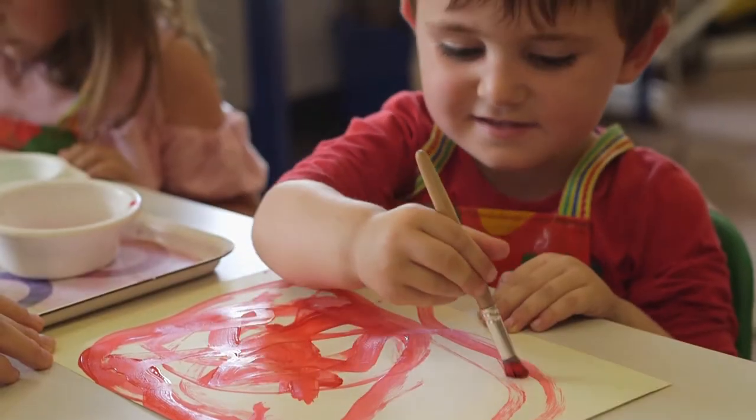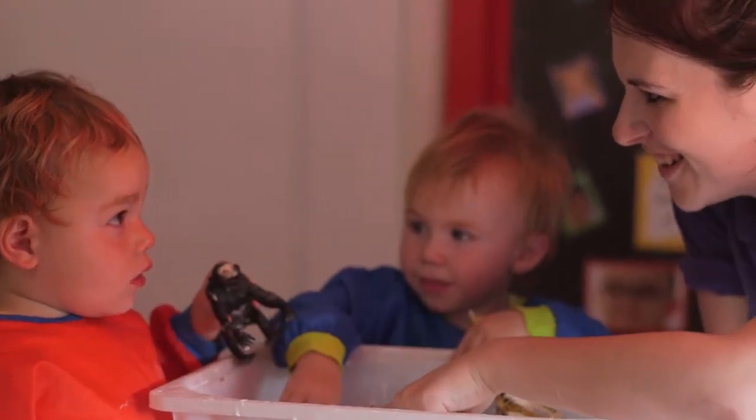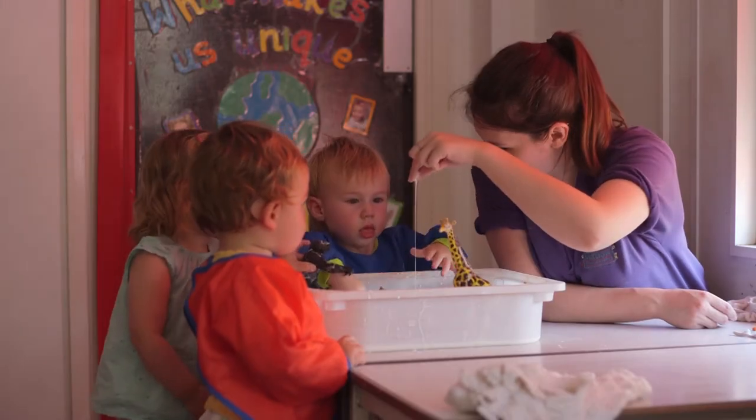Lots of activities, messy play, quiet time, and one-to-one attention too. We're confident that we'll have something to suit every child.